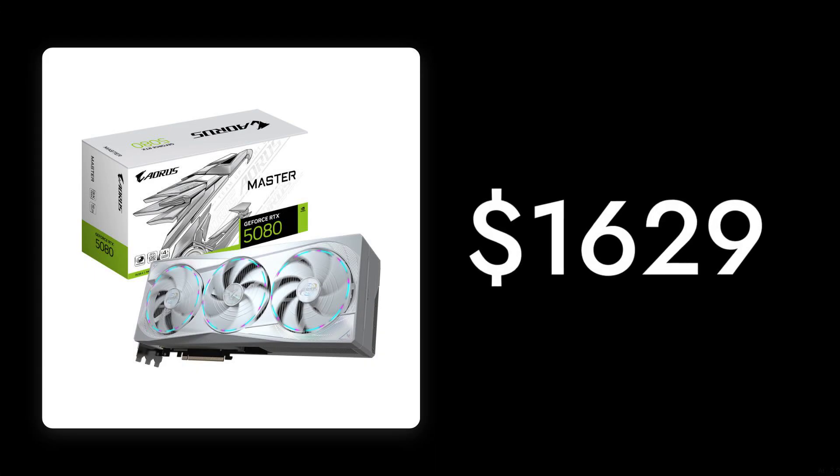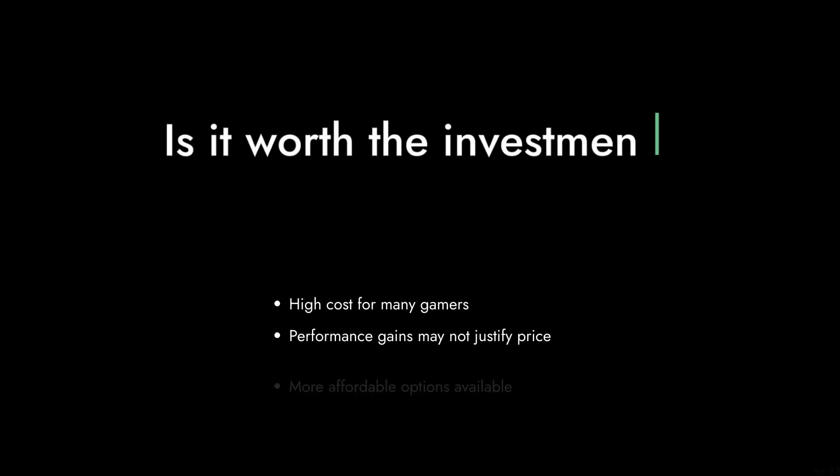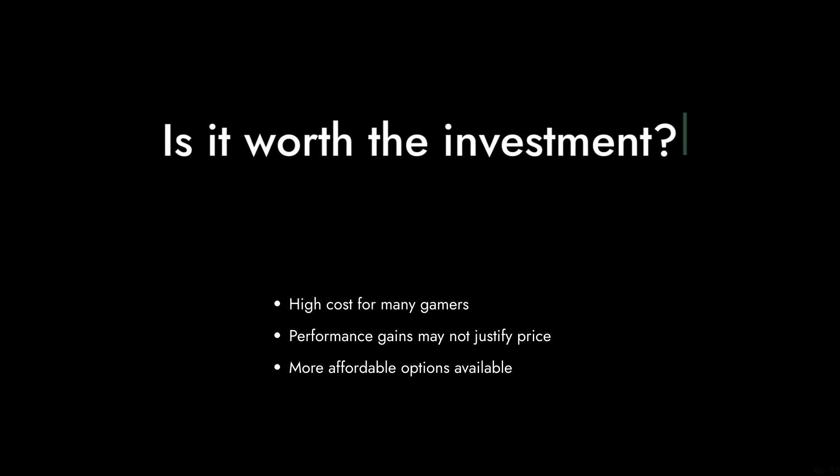Reason number five: the price tag. At $1,629, this card is not just an investment — it's a small fortune.